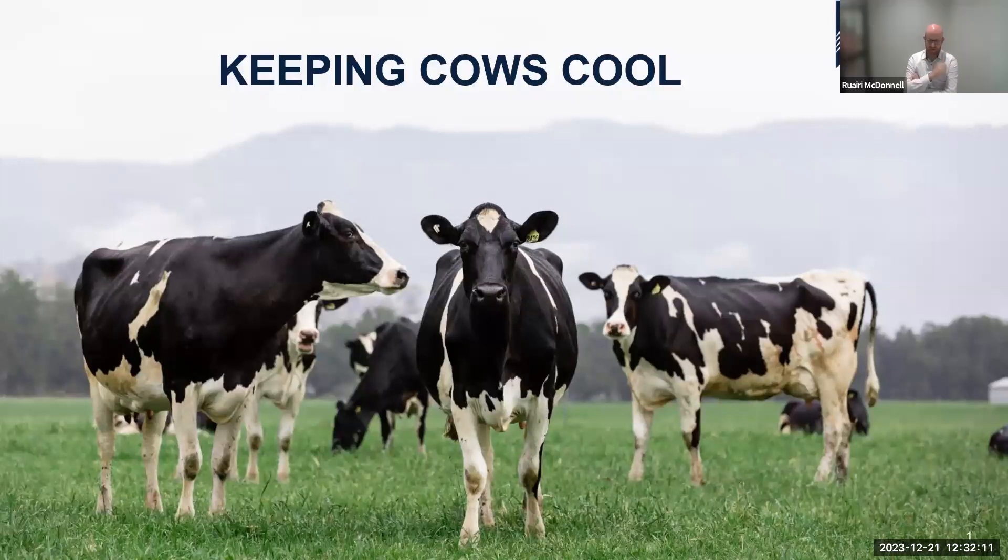I'm just helping out Josie on a few of these projects, developing the extension content from the Dairy Feed Best Program, of which Cool Cows is a key part. I have a background in nutrition and pastures and forages research and extension.